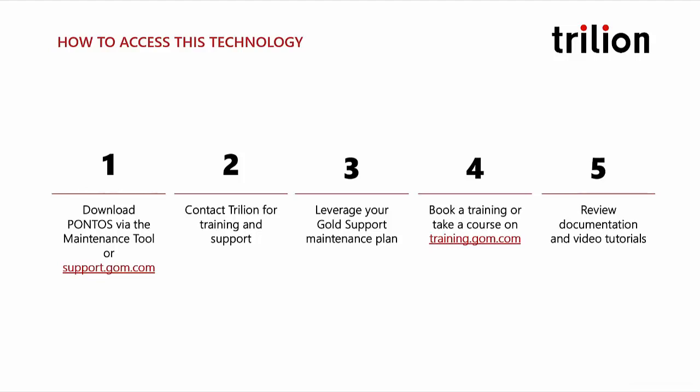You can also contact Trillion for training and support. If you are on a maintenance plan, we highly recommend reaching out to us — there's no cost if you're on maintenance. Make sure you call us, leverage your GOM plan, book trainings, or take a course online. Right now, through the current situation worldwide, we're actually offering all customers free training on training.gom.com. If there's a fee, it's waived. Now's the right time to get trained up and learn how to use Pontos.